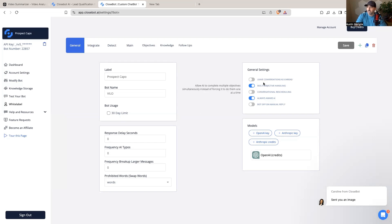In the general settings you have options like 'leave conversation as unread,' multi-objective handling, conversation rescheduling, and 'bot off on manual reply.' One thing I personally like is that if someone jumps in on High Level and manually replies to a conversation, the AI will actually shut off via a tag. You can switch that on or off depending on your preference.